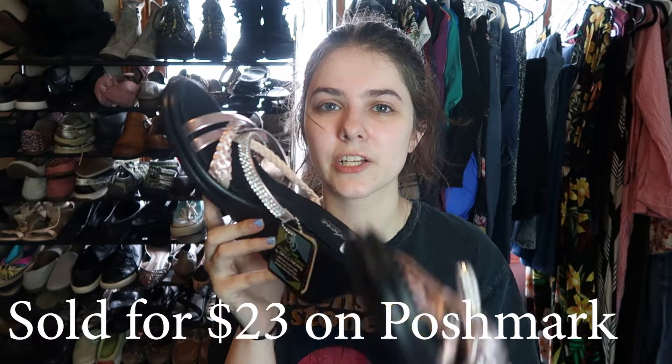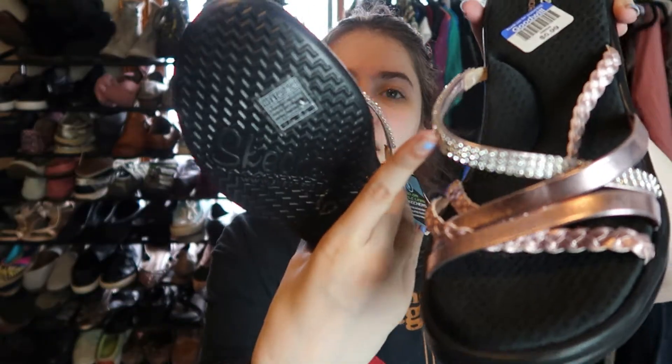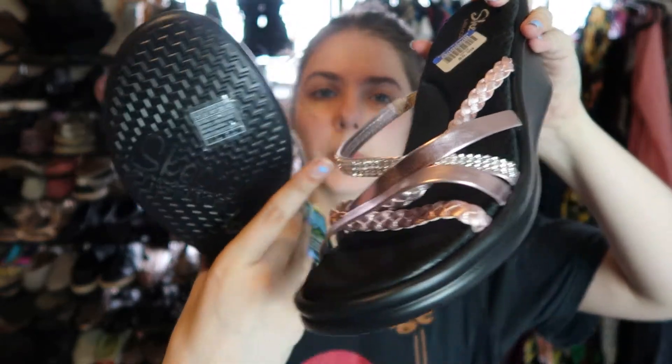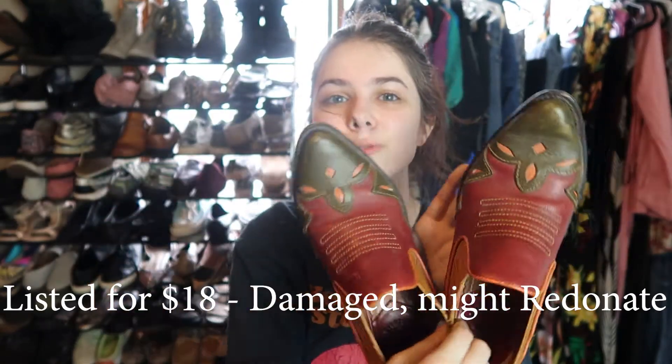I only bought these because they were new with tags — just a pair of Skechers black wedge sandals with a pink sparkly detail. They're obviously in excellent condition and look amazing. I'm not sure if they'll sell for a lot since they're Skechers Memory Foam, but they might do well. They're super lightweight and comfortable. The last pair of shoes are these Lucky Brand boots — they're just the coolest boots ever.